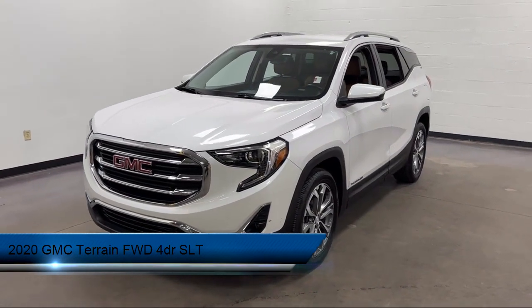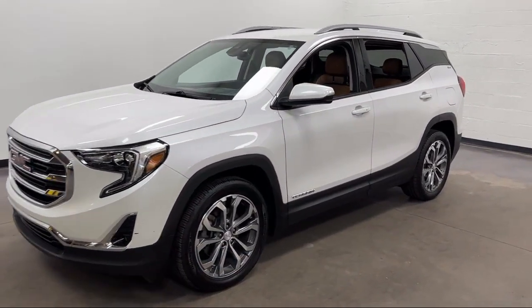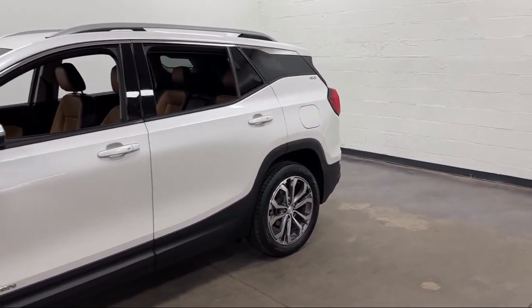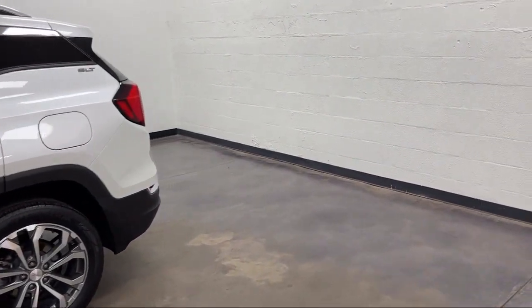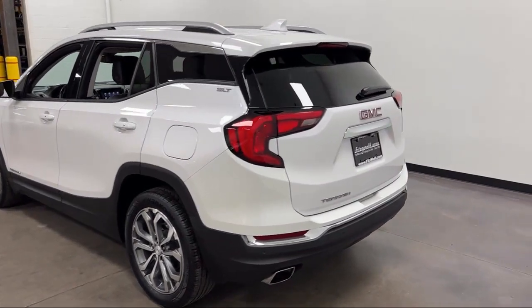It comes equipped with Telescopic and Tilt Steering Wheel, Push Button Start, Pre-Collision Warning System Audible Warning, Dual Front Air Conditioning Zones, Emergency Rear Locking Retractors, Pre-Collision Warning System Pedestrian Detection, and Emergency Front Locking Retractors.